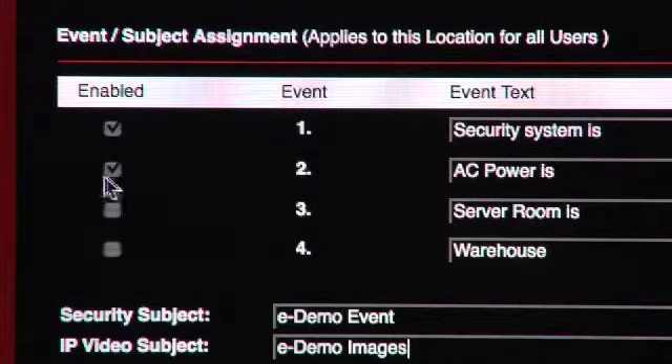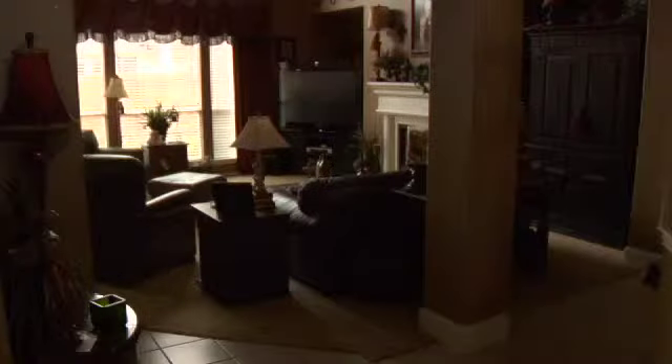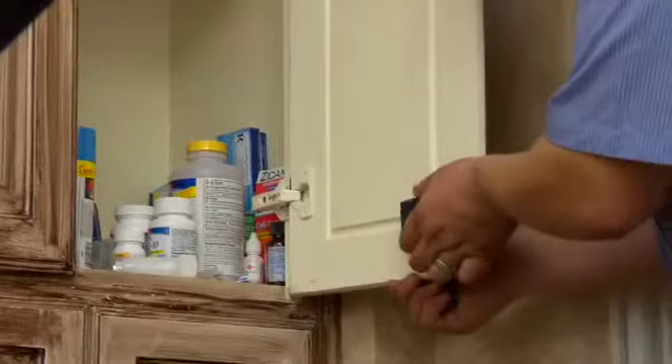When you order E-Secure with your Protection One security system, you'll have the opportunity to set up your system to send notifications to you for up to eight separate events of your choosing. For instance, you can choose to have your system notify you only when it is armed or disarmed, and when your house loses power — two very important events to know.